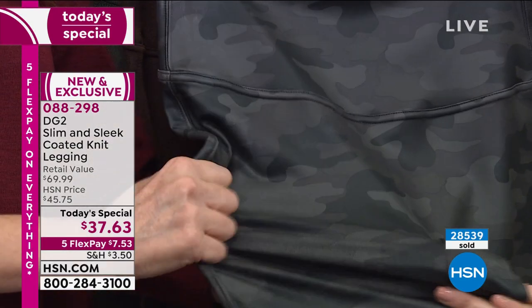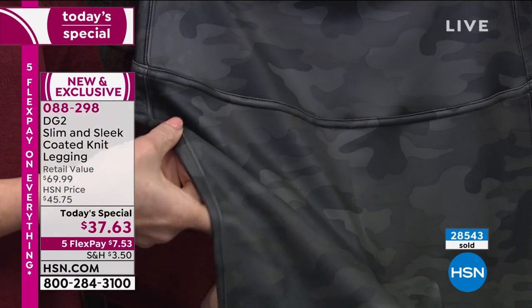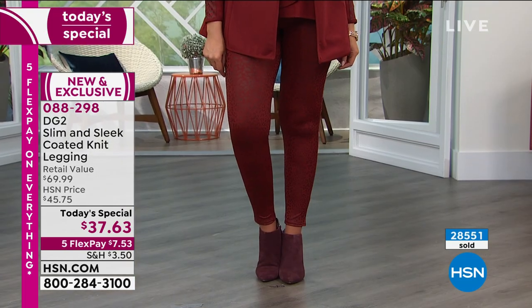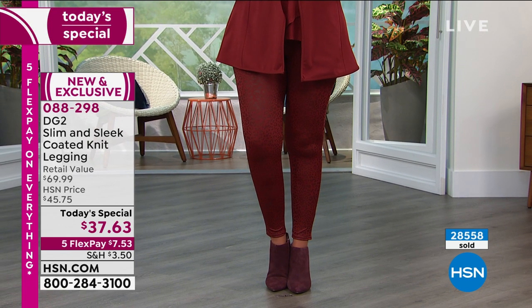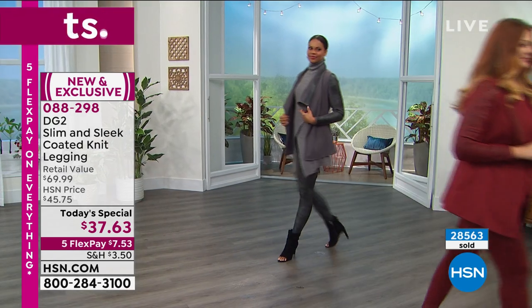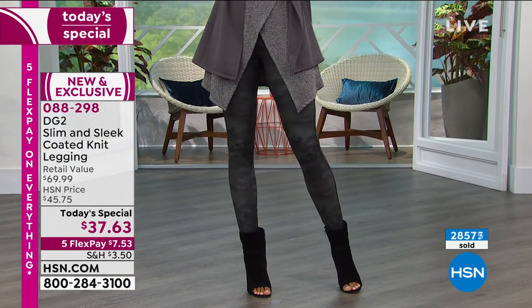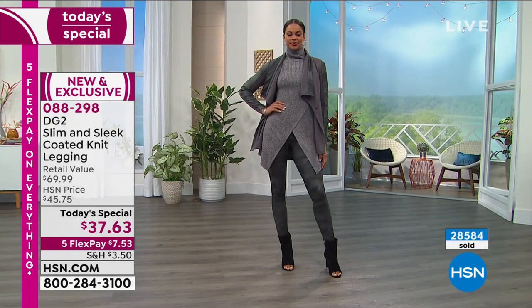At $37, getting these home, you are going to be amazed how much you reach for them. Looking at the difference between the print surface and the solid surface: the print has a little more smoothness, while the solids are all about matte finish and texture. They look so authentic. The whole leather trend — whether it's a leather trench coat or leather legging — is really about how your eye gets attuned to things.